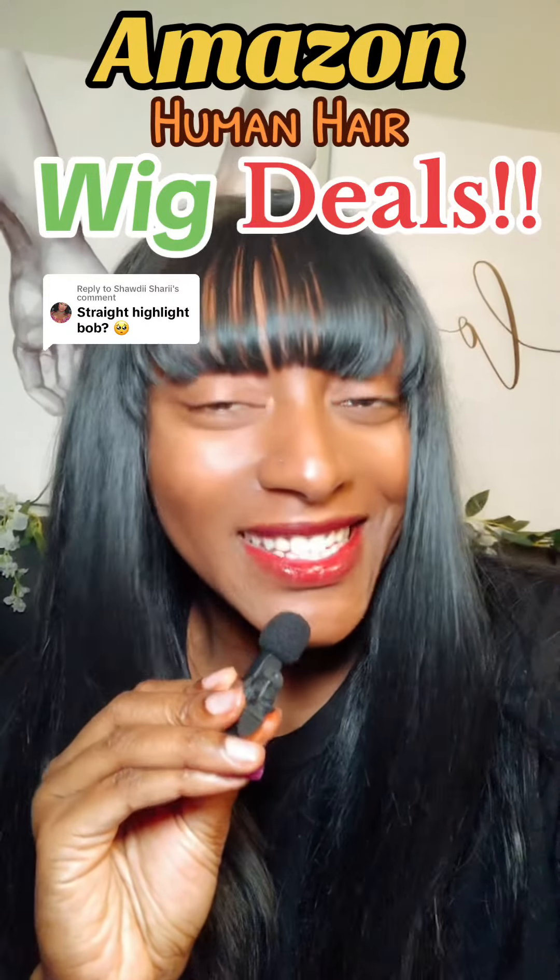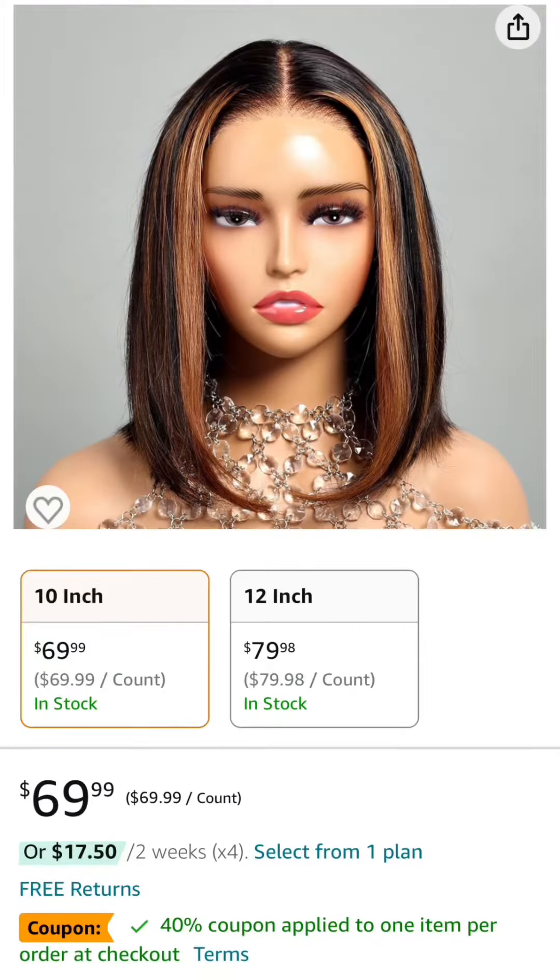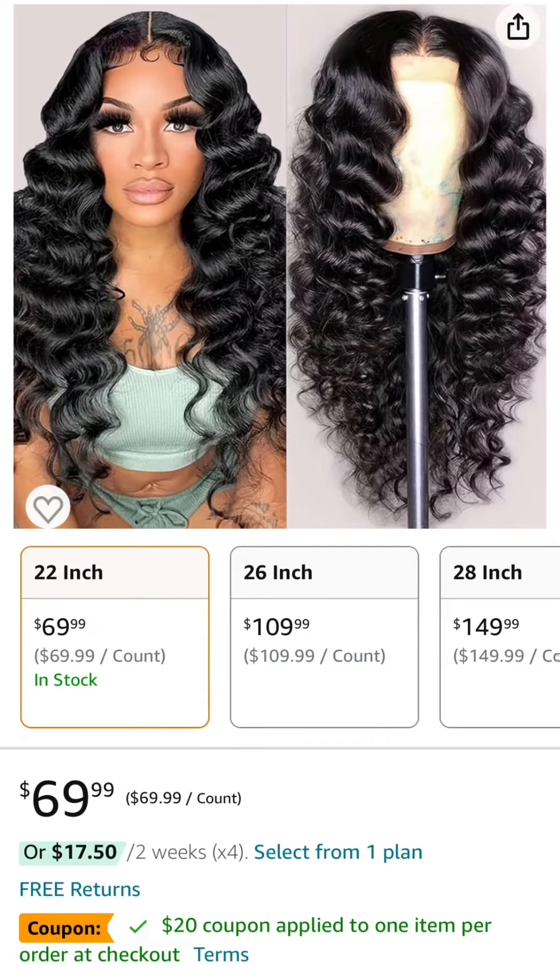Let's get into these Amazon wigs. First one is a 10 inch 13x4 1B/30 highlight straight bob wig — it has a 40% off coupon and comes down to $41.99. Number two is a 22 inch 13x4 deep wave wig — it has a $20 coupon and comes down to $49.99.